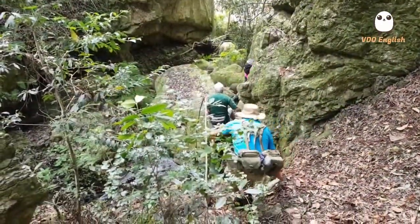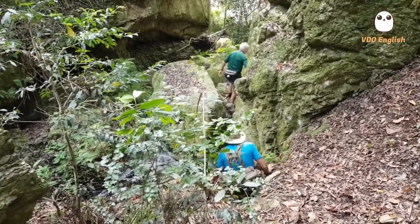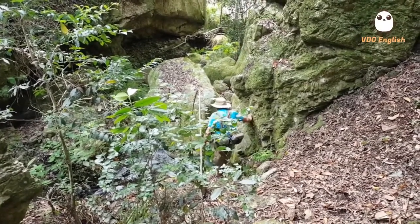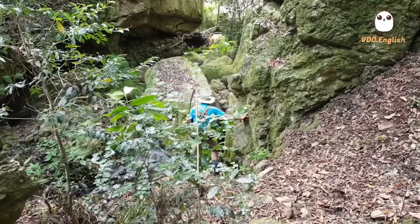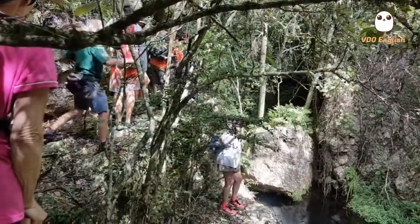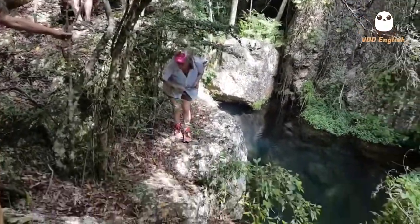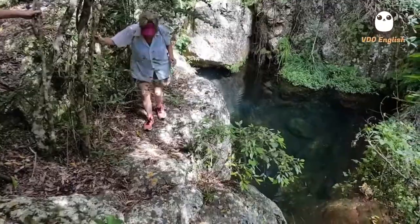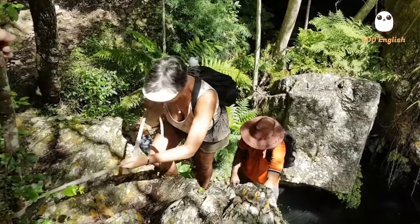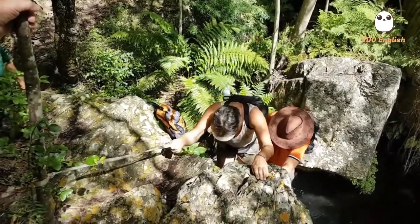And now it gets more serious. We need to climb down rocks and over large boulders. This brings us to a ledge above the first deep pool of water. We need to climb down to the pool. We use a rope to hold onto and someone to guide our feet. This helps us all get down safely.